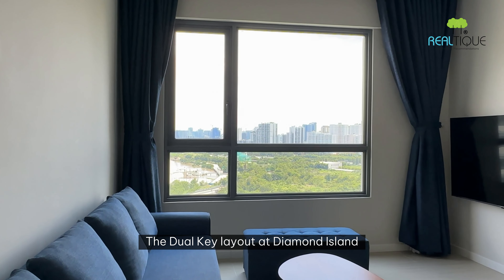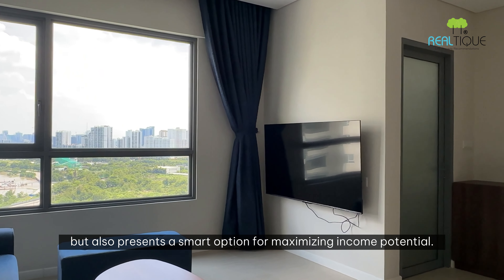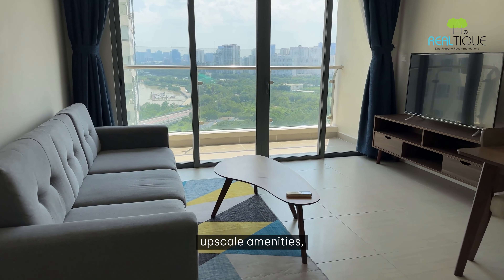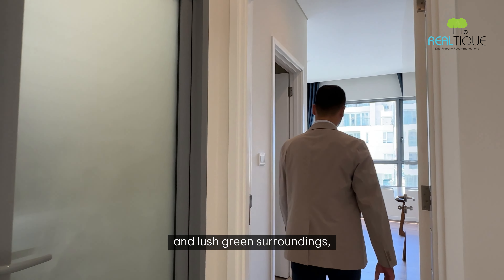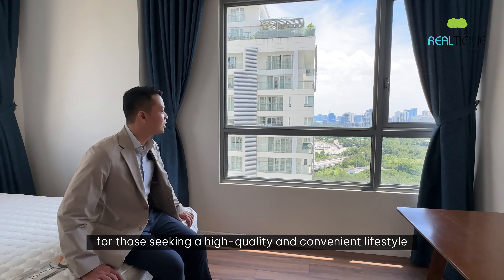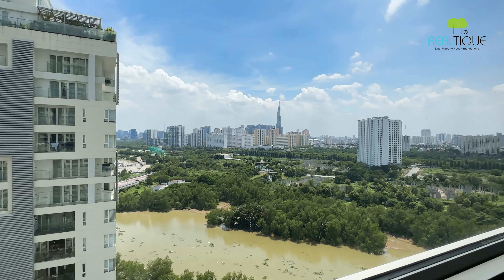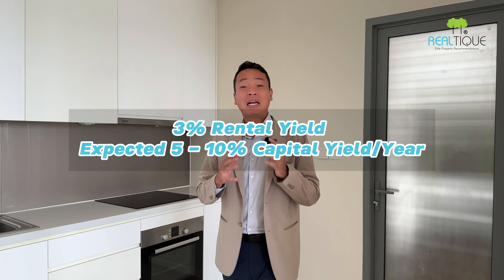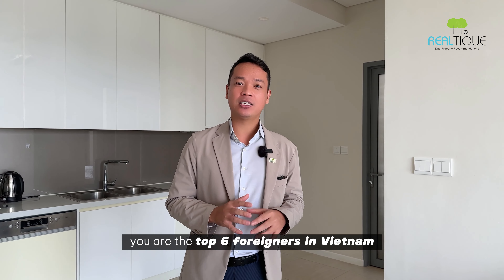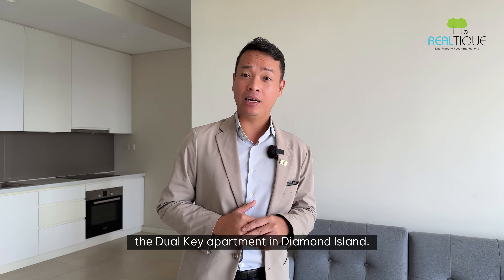The Duo Key Layout at Diamond Island not only offers comfortable and private living spaces for families, but also presents a smart option for maximizing income potential. With stunning views, upscale amenities, and lush green surroundings, Diamond Island is an ideal destination for those seeking a high-quality and convenient lifestyle in Ho Chi Minh City. Expect a 3% rental yield and 5–10% capital appreciation yearly. You would be among the top 6 foreigners in the world who can own a Duo Key apartment at Diamond Island — contact Realty today.